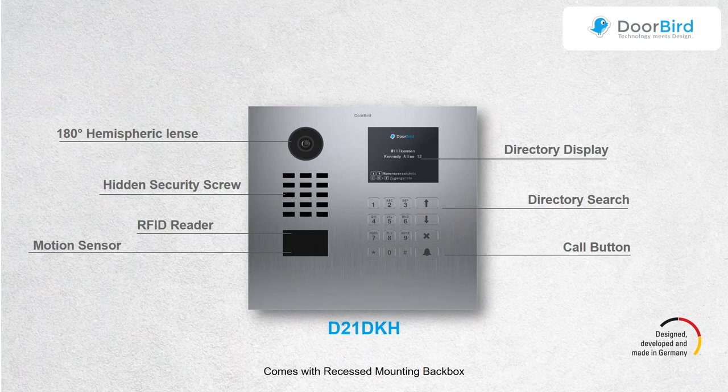The D21 series also incorporates multi-tenant stations, available in two-button and three-button configurations. Aside from the number of call buttons, specs remain the same — same 720p 180-degree camera, RFID reader, and motion sensor. The D21 DKH is the integrated keypad multi-tenant model, handling up to 100 tenants and 100 credentials via key fob or PIN code. It has an LED directory display with buttons to search and call from that directory.